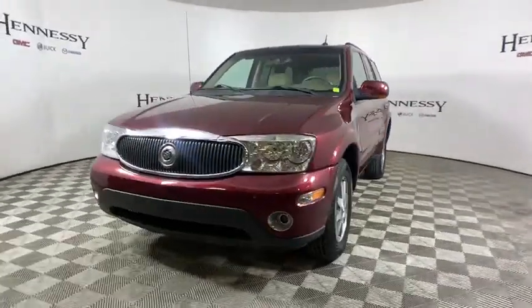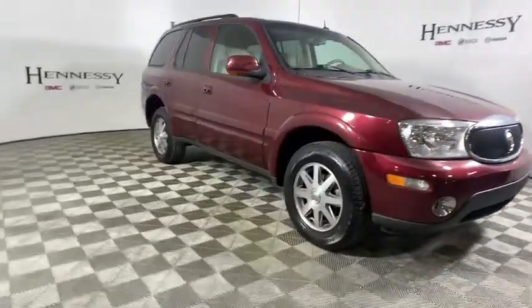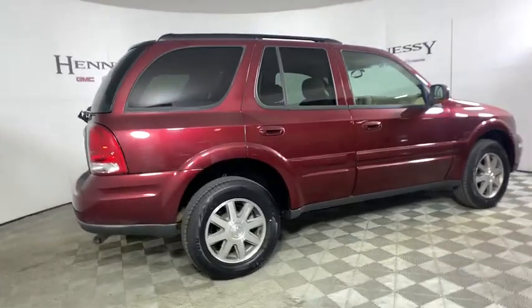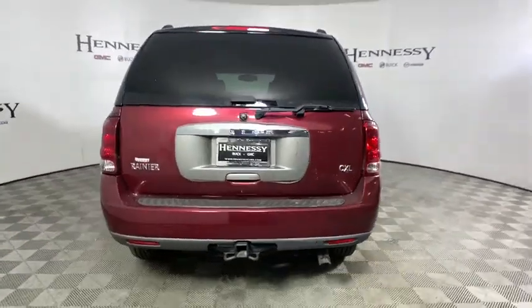We are pleased to show you the 2004 Buick Rainier. The Rainier is a mid-sized SUV with traditional body-on-frame construction and rear-wheel drive with optional all-wheel drive, enabling it to carry a considerable amount of cargo and tow heavy loads.